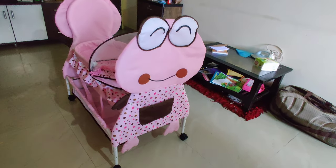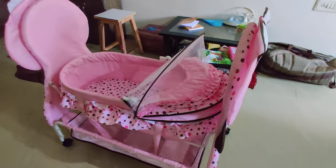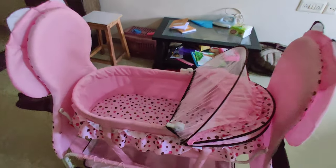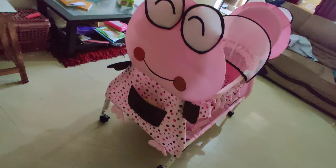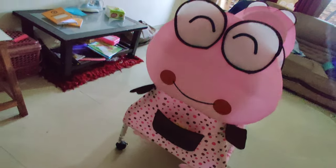Hey guys, what's up! Welcome to my channel Consumerholic. Today's video is going to be very interesting — this is for all the parents out there. As you can see, there is also a kid who is also a walker. Today I'm going to cover all this product, so without wasting time let's begin the video.